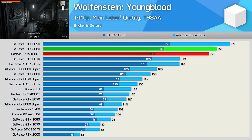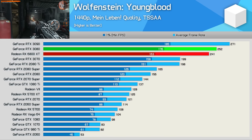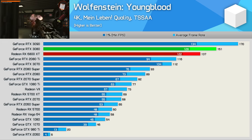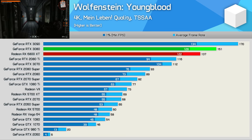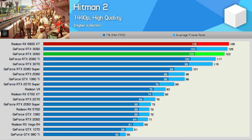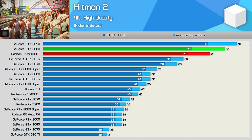In Wolfenstein Youngblood at 1440p, the 6800 XT delivers 241 FPS, just 4% slower than the RTX 3080, and again over 90% faster than the 5700 XT. At 4K it's 9% slower than the 3080, but 137 FPS on average is still quite impressive. Hitman 2 has a CPU bottleneck at 1440p with the 3950X, but at 4K the 6800 XT is 8% slower than the RTX 3080 — a fairly typical margin at this resolution.